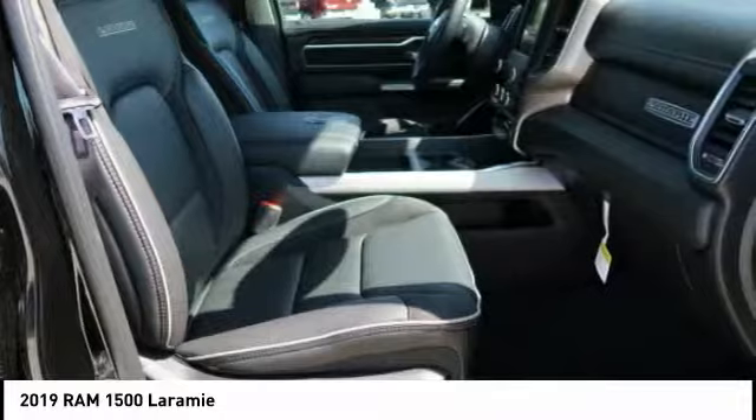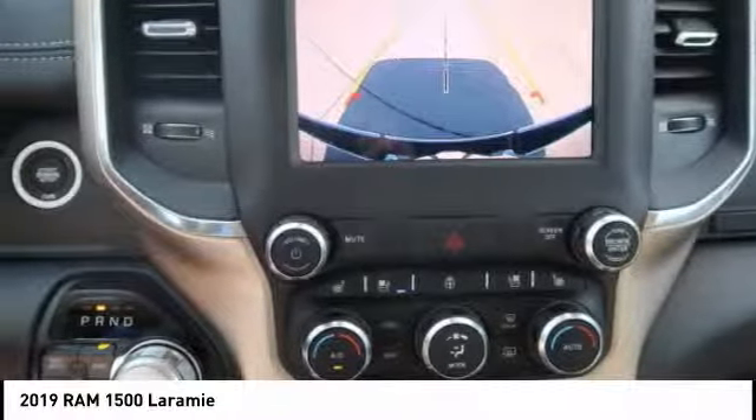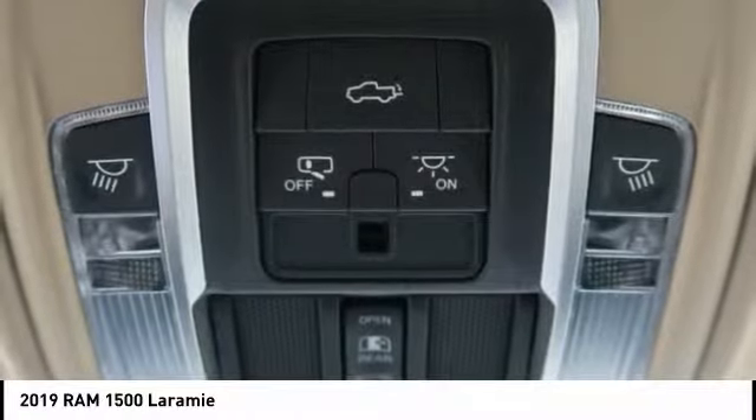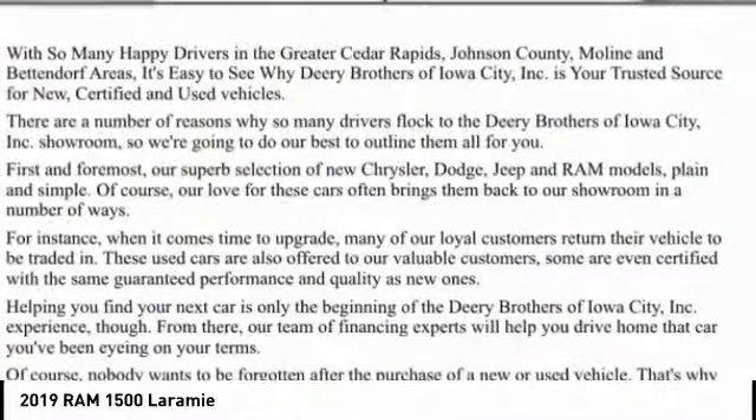Heated front seats, heated steering wheel, power windows, power door locks. If you like it online, you'll love it in your driveway. Take it for a spin today.